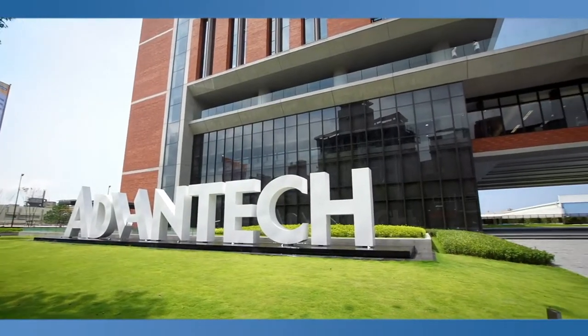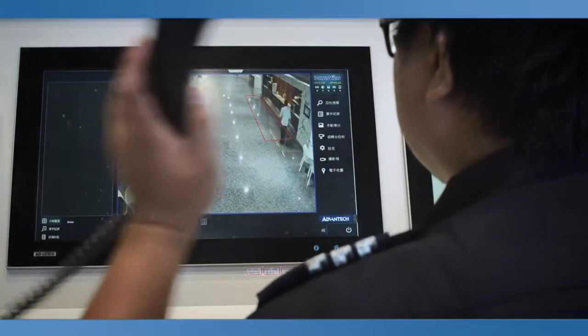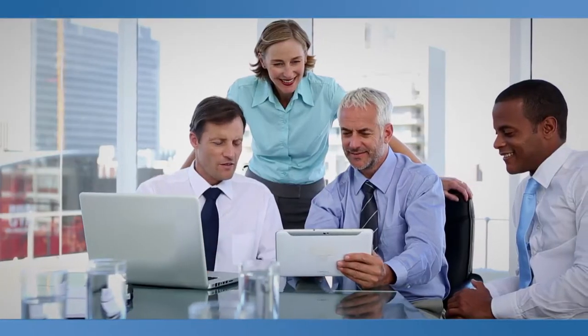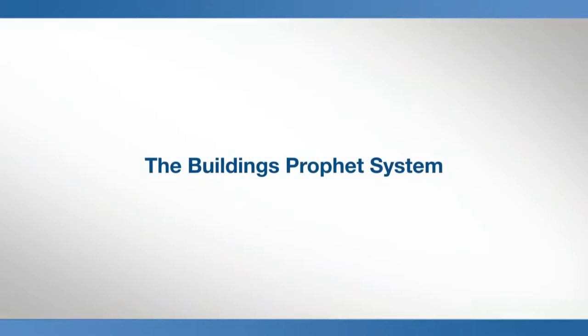As civilization advances, buildings have become more than mere shelter from the elements. They put more emphasis on the user's security, health, comfort and convenience in a way that tries to be least harmful to the environment. At the inception of the Smart Cities concept, many intelligent building solutions start to be implemented.